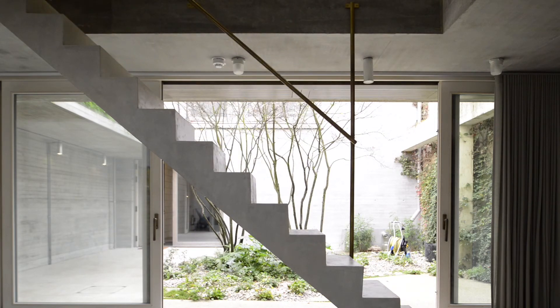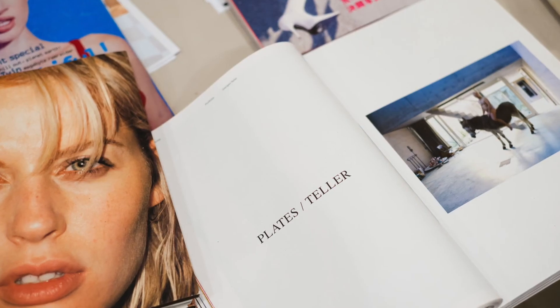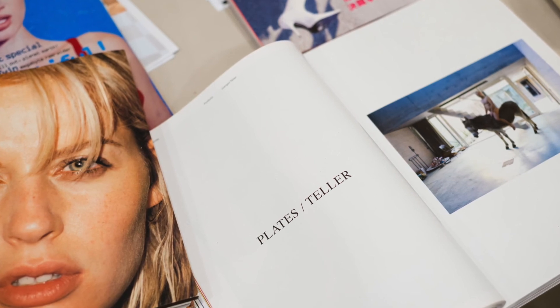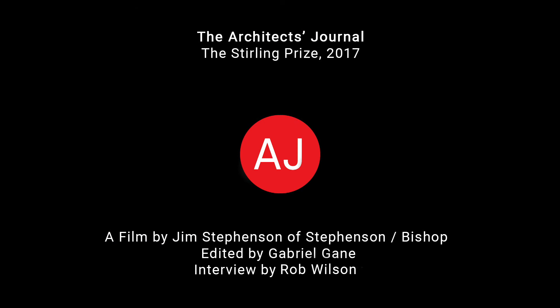The building essentially goes from being like a monastery — a retreat — at one end, to like a wild party at the other. I would say that slightly characterises Jürgen: he can be a very solitary and quite reflective artist, and at the same time extremely sociable, gregarious, and partying. I hope that's all in the building somewhere.